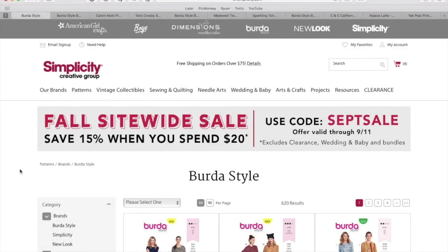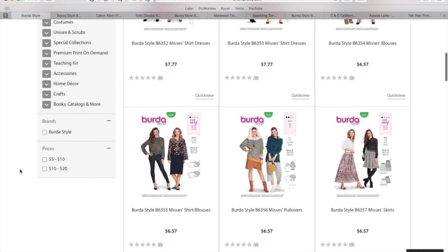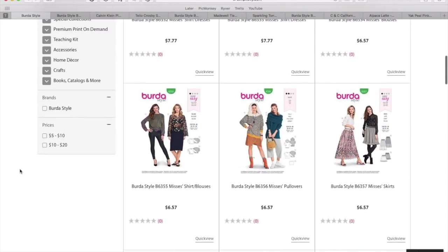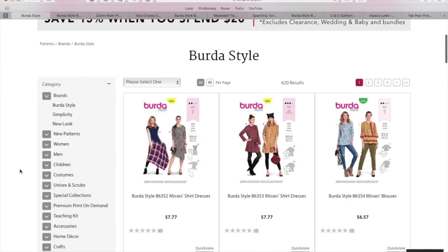Hi you guys, Lindsay here. Welcome back to my channel Inside the Hymn. After I got so much feedback from you guys on the ready-to-wear inspiration video I did on the New Look patterns, I am back to do the same exact thing for the new Berta Style patterns.